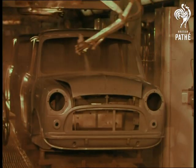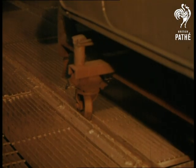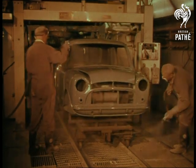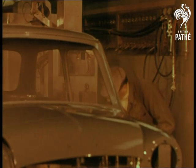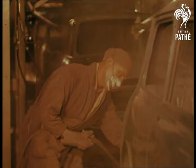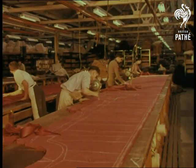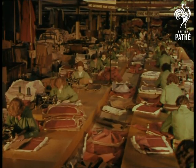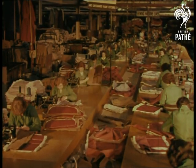Six separate coats are sprayed on, by man or by machine, before the bodies get their final gloss. In another section, the trim shop is geared for big-scale production. Tailored upholstery adds luxury to comfort.